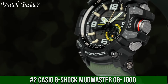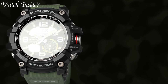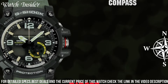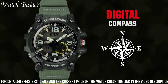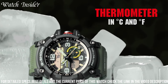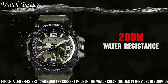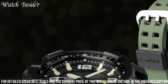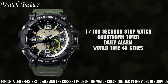Number 2. Casio G-Shock Mudmaster GG1000. A rugged watch designed for outdoor enthusiasts and adventurers. It is resistant to mud, shock, and water, making it the perfect choice for those who enjoy exploring the great outdoors. The watch features a digital compass, thermometer, and world-time function, as well as a super-illuminator LED backlight for visibility in low-light conditions. Its mud-resist construction keeps dirt and debris from entering the watch, and the twin-sensor technology provides accurate temperature and direction readings. The GG1000 is a reliable and durable timepiece for those who demand the best in outdoor gear.